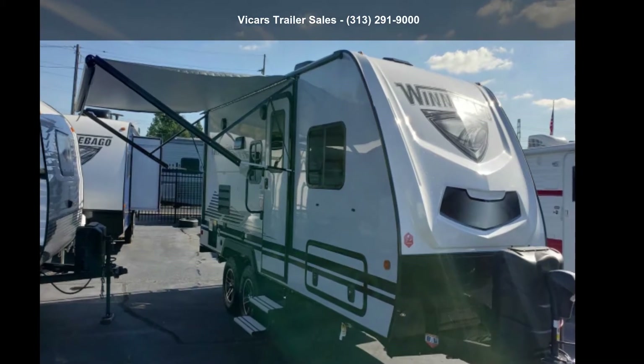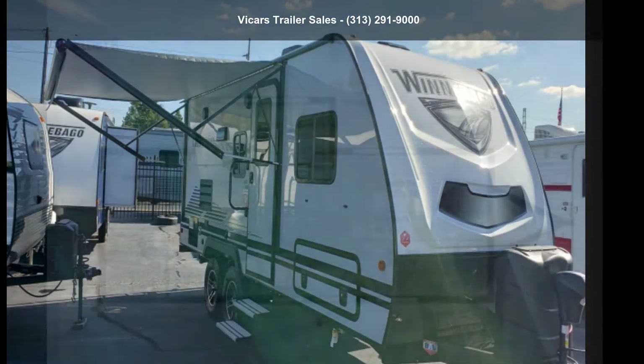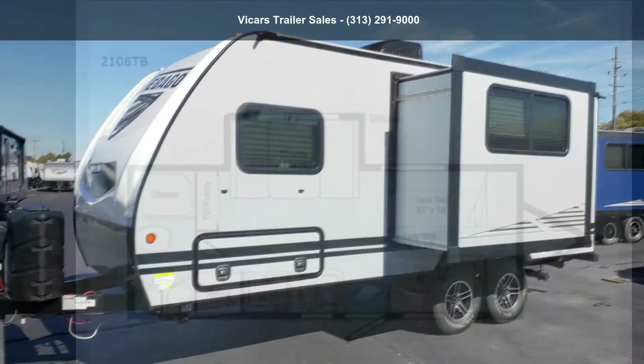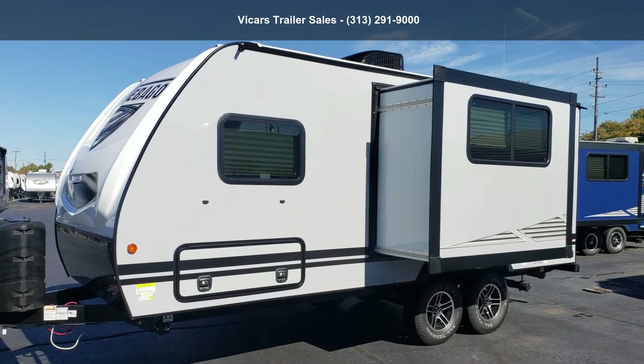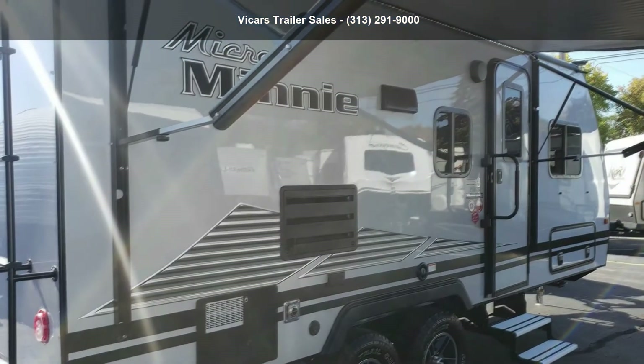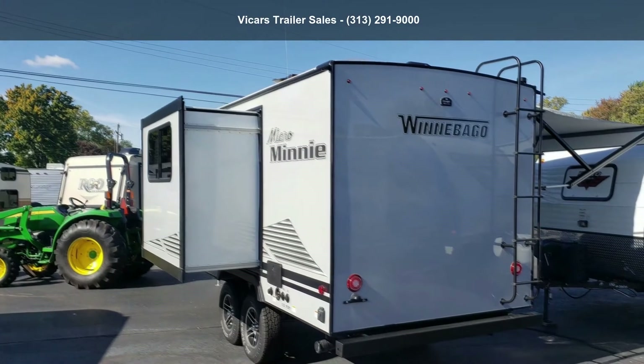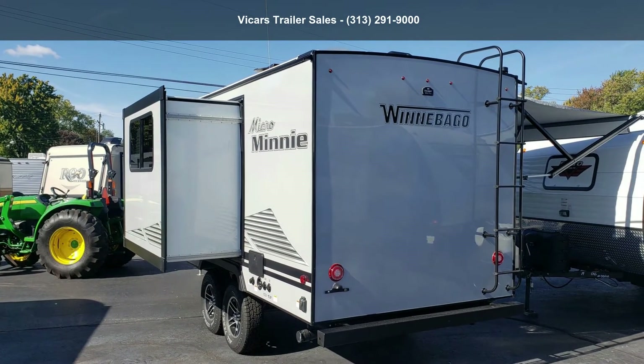Travel in style with this Winnebago 2020 Micro Minnie 2108TB, Platinum Pearl. If you are looking for an RV with quality construction and ease of towing, this may be the one. Perfect for vacationing, adventuring or just relaxing, this travel trailer awaits you.